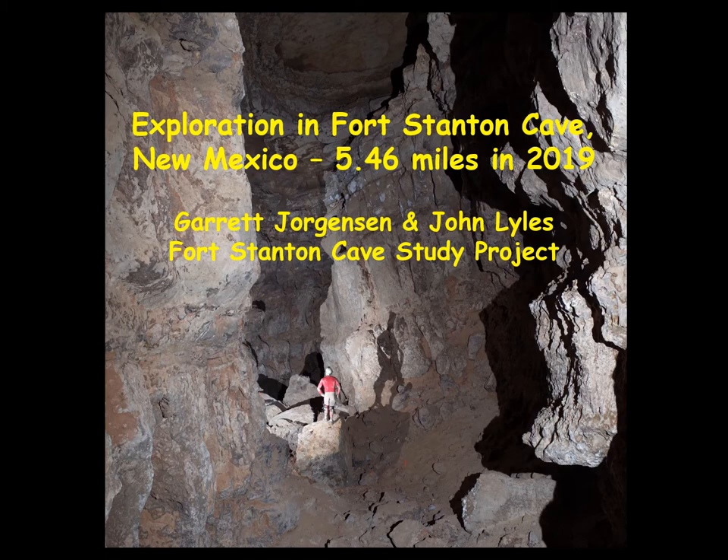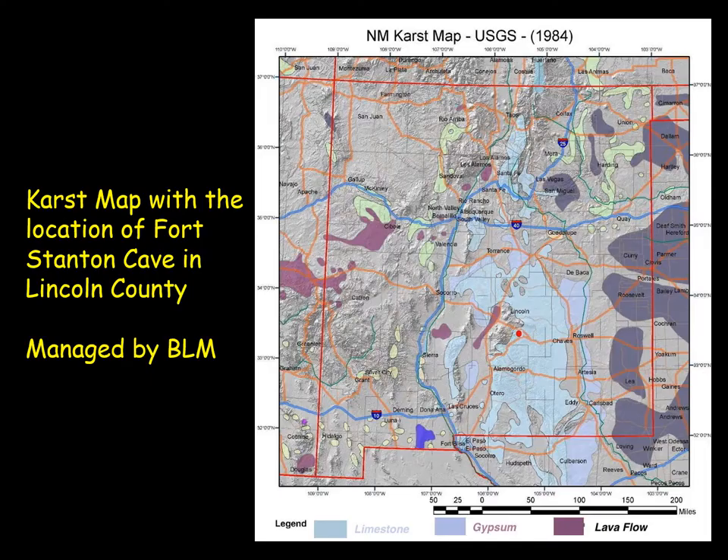I'm John Lyles, and along with Garrett Jorgensen, we're both New Mexico cavers and members of the Fort Stanton Cave Study Project. This talk is about the exploration of Fort Stanton Cave, specifically in October of 2019, when three weekend trips each added up to almost 5.5 miles of new cave. Garrett was the trip leader for all three trips. I was on one of them, so I'm going to report on all three here and share some photos of the new areas we found.